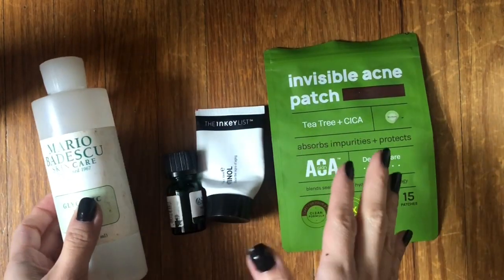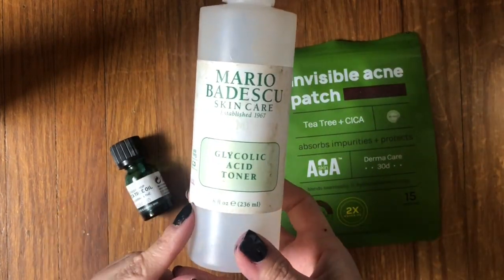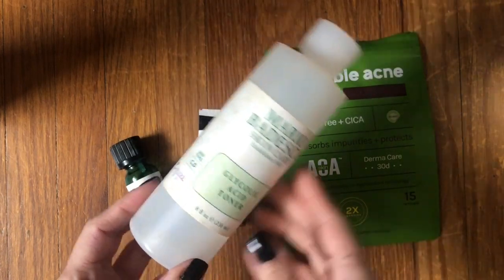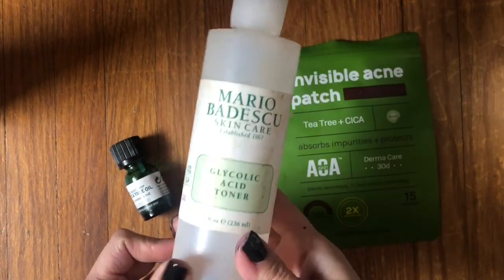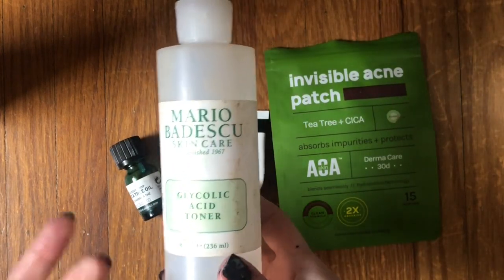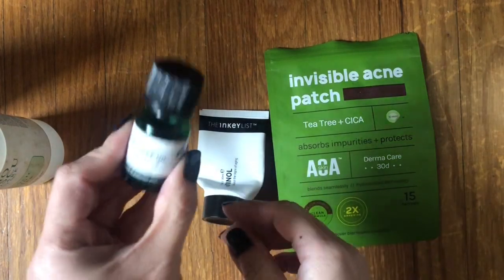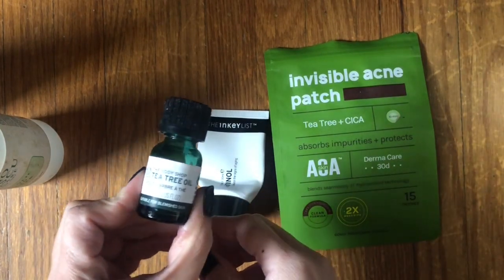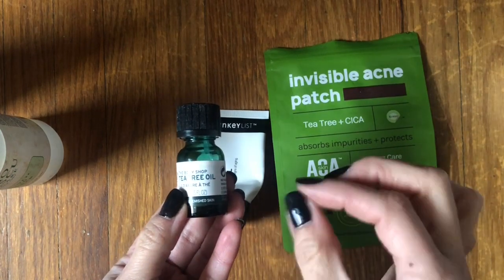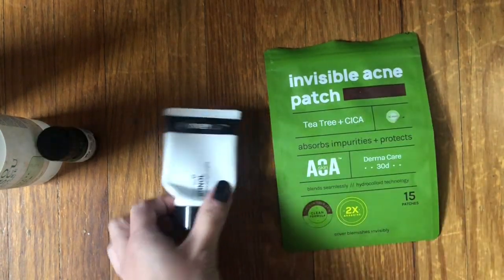These are all the toners and treatments I used up. I only used up one toner — the Mario Badescu Glycolic Acid Toner. It was good, but I don't think I'd get it again. I don't think it did anything exceptional for my skin, but I do like having a toner, so I ended up going with a different brand. I used up one tea tree oil for breakouts — great for cystic-type acne. Good product, I bought another one.